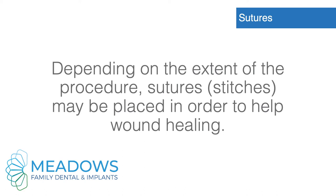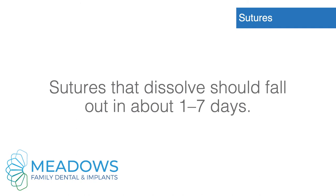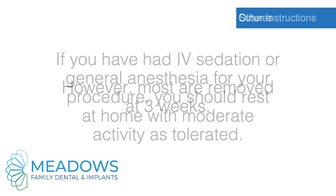Sutures. Depending on the extent of the procedure, sutures or stitches may be placed to help wound healing. If you have sutures, the doctor will inform you after the procedure. Sutures that dissolve should fall out in about one to seven days. Non-dissolvable sutures need to be removed as early as seven to ten days; however, most are removed at three weeks.